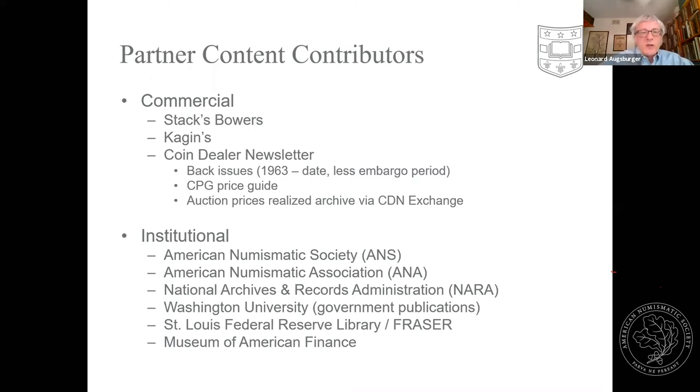We've worked with a number of institutions, of which ANS is one of the largest contributors. ANS has been wonderful about open scholarship and sharing content — this is a trend within the academic world toward more open publications. ANS has opened up almost everything with the exception of ANS Magazine, which is a member benefit; the more recent five years or so are reserved for members. The ANA opened up The Numismatist through 2002, so all of those are on NNP.